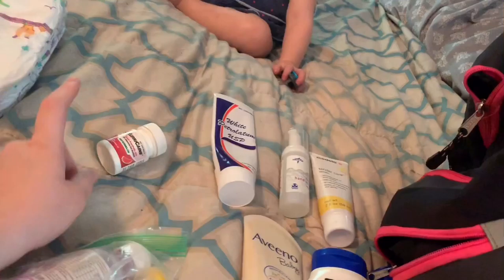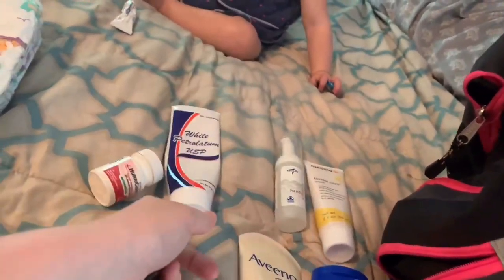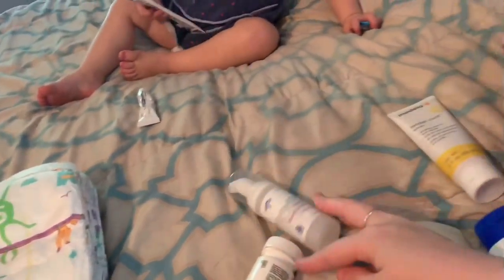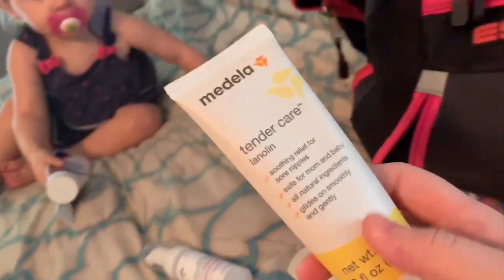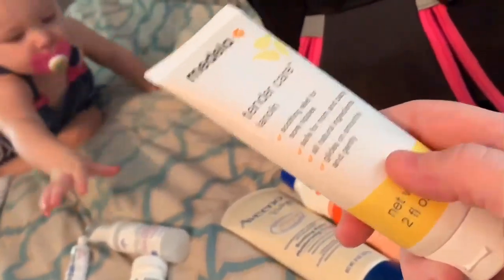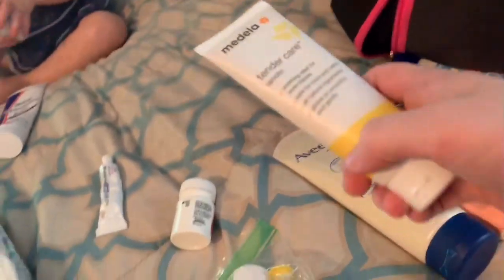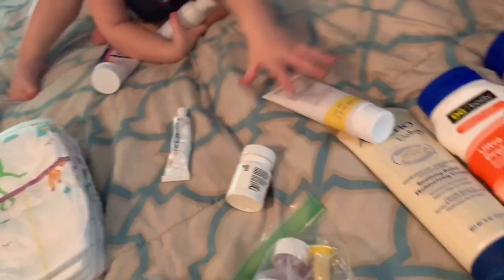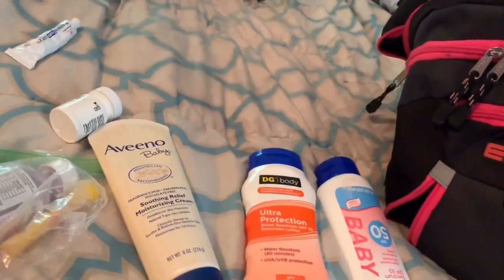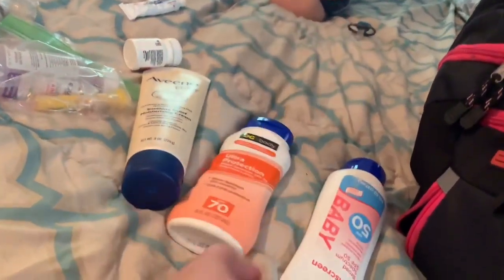My kids cannot use diaper rash cream, so we use Vaseline — or petroleum jelly, whatever you want to call it. Hand sanitizer. Lanolin cream — even though I do not breastfeed, this stuff is amazing for babies with chapped lips, because of course they cannot use all the regular chapstick stuff. It works wonders because it's all natural. And then lotion and sunscreen — for me and Thomas, and then for the babies.